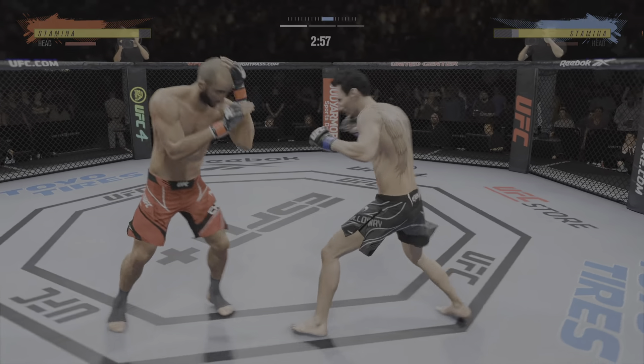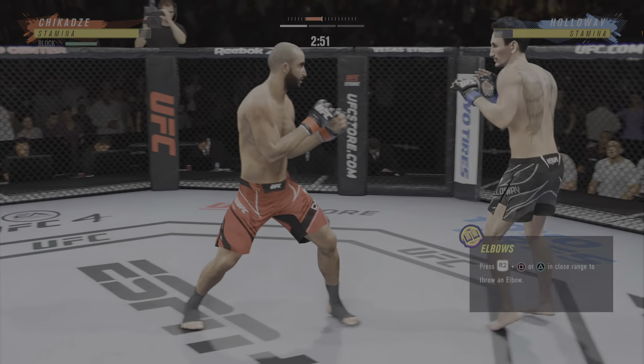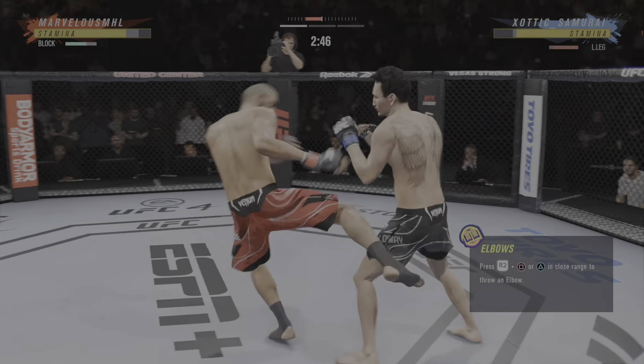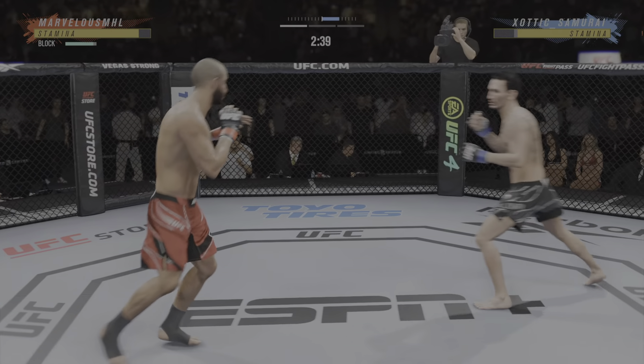Vicious kick to the outside of that lead leg. You've got to start checking these, man. You've got to check these kicks or you're gonna be limping around the octagon very shortly. Check yourself before you wreck yourself.